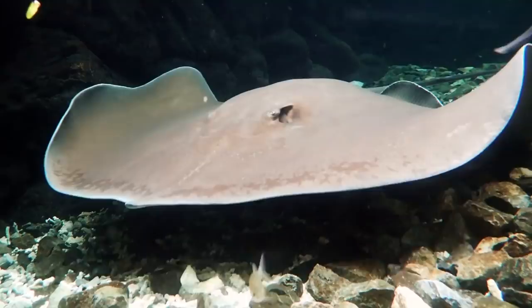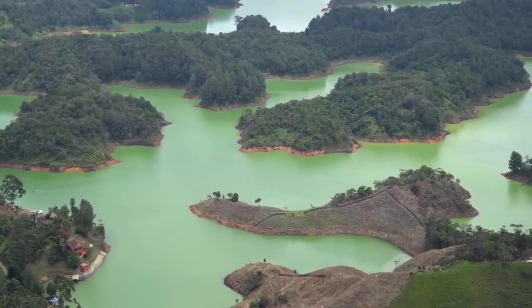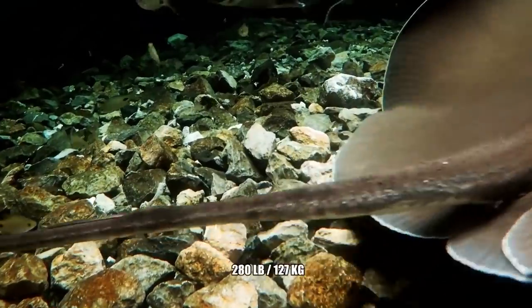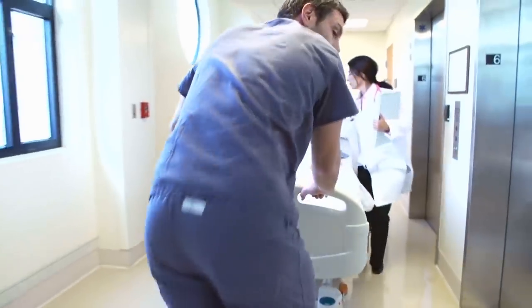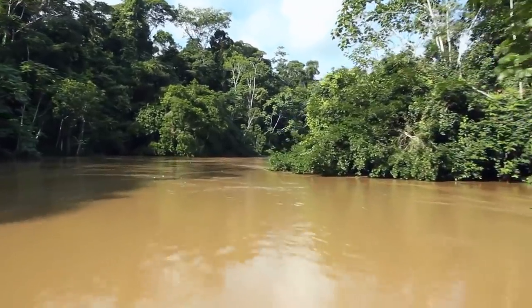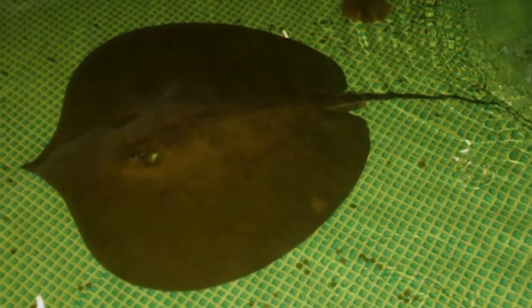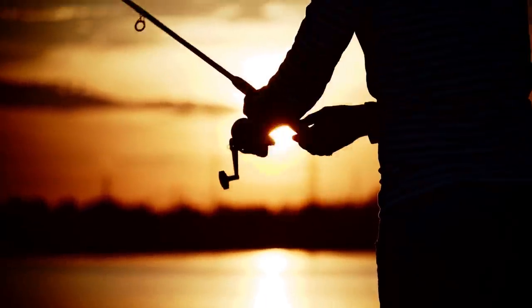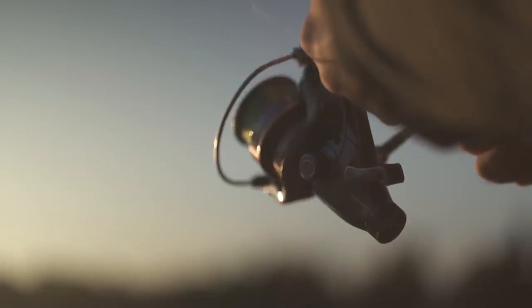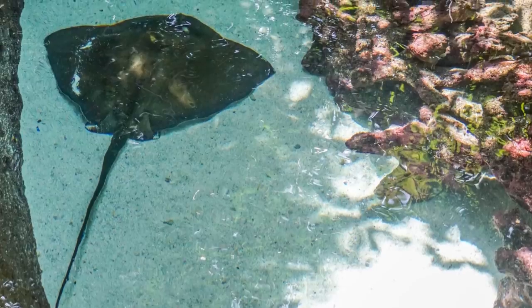Number 9: Giant Stingray. The giant freshwater stingray can be found in many freshwater rivers in the Amazon river system. It's a short-tailed stingray that can weigh up to 280 pounds and is responsible for more injuries to humans every year than any other Amazonian species. In Colombia alone, over 2,000 injuries are reported every year. The extremely famous angler from the Discovery Channel TV show River Monsters, Jeremy Wade, said that catching the giant stingray was one of the most exhausting and dangerous catches of his entire career.